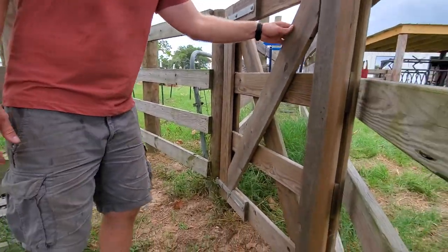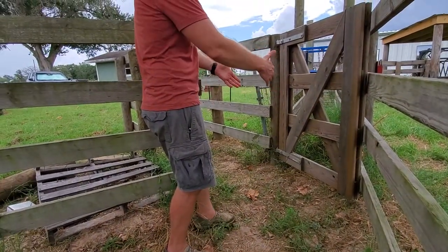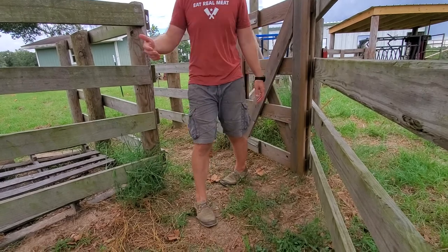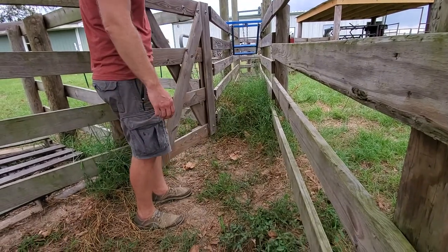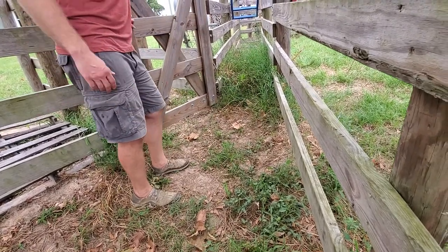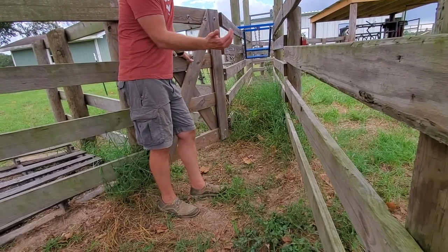This is what we would call a sorting gate — you've got two options. Looking this way is where I would park the trailer. It narrows down but opens back up, which gives them hope that they're getting away so they'll make the corner, and then immediately that's where I park the cattle trailer. I'll chase them that way and shut that gate. It's kind of a two-way or three-way gate: you either load into the cattle trailer or you keep it closed and run them up the alleyway.